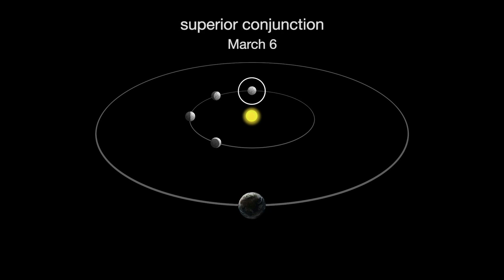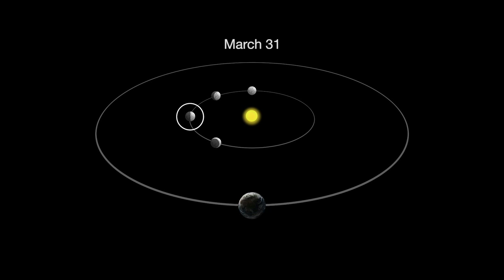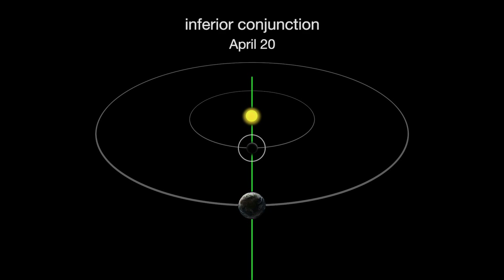Mercury is at superior conjunction on March 6th. A few weeks later, the planet emerges from behind the sun, and we can once again observe it. By the end of March, we'll see a last quarter Mercury. On April 20th, Mercury reaches inferior conjunction.